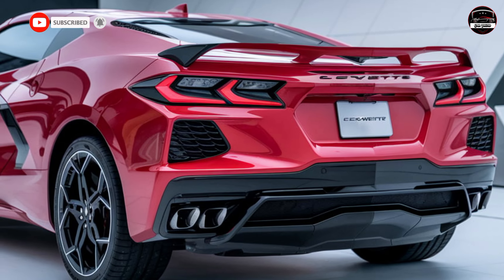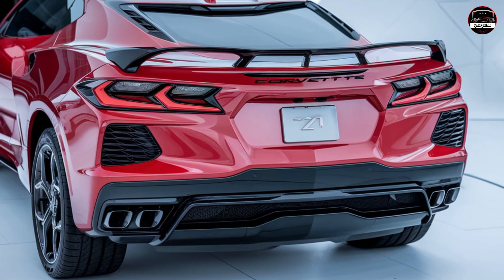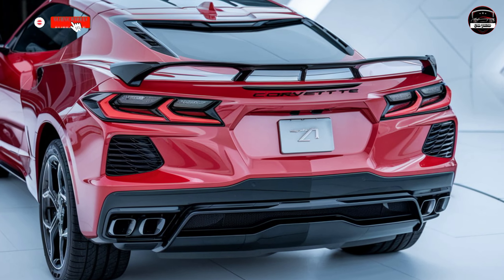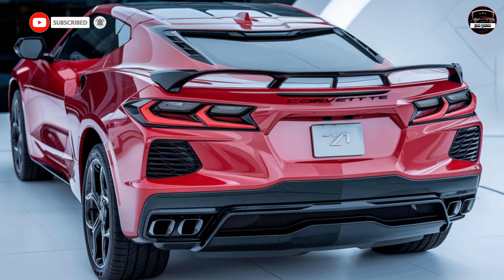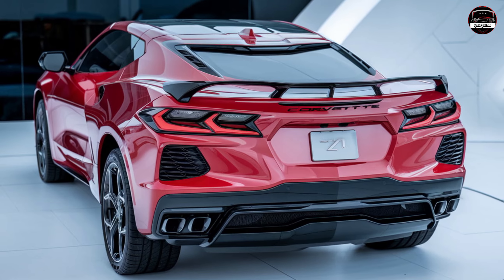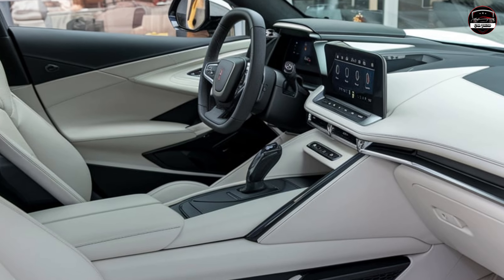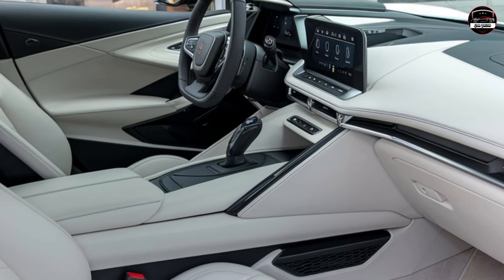Imagine taking this on a road trip — you'll get both thrill and practicality all in one. Then there's the design: the exterior keeps that sharp, aerodynamic style that's unmistakably Corvette but adapts it for an SUV body. It's got high ground clearance and all-terrain wheels, giving it a rugged edge, yet it doesn't lose the elegance that comes with a Corvette.